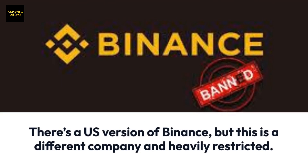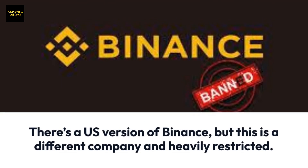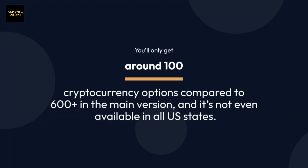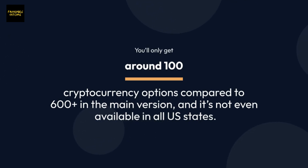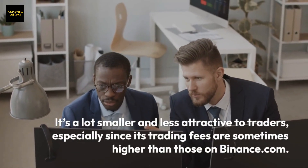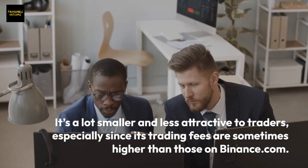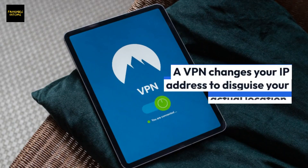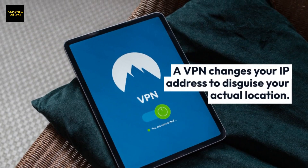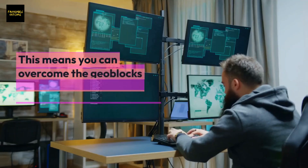There's a U.S. version of Binance, but this is a different company and heavily restricted. You'll only get around 100 cryptocurrency options compared to 600-plus in the main version, and it's not even available in all U.S. states. It's a lot smaller and less attractive to traders, especially since its trading fees are sometimes higher than those on Binance.com.